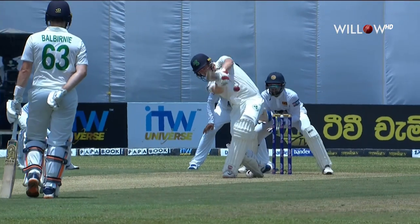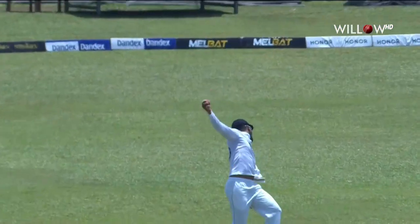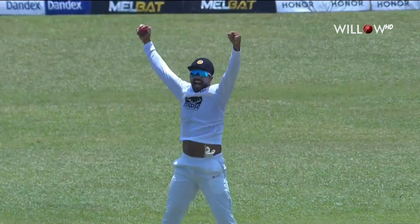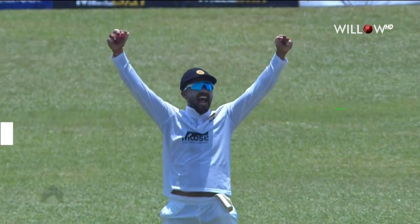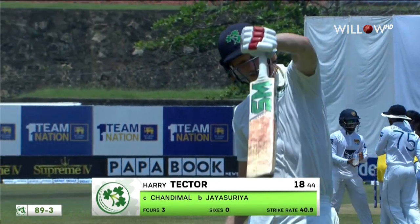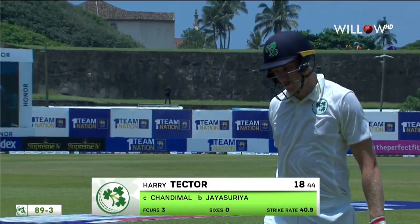Take a closer look here — there it is. It's hit the bottom half of the bat, right at the toe end. It's a good catch taken in the end by Dinesh Chandimal — I beg your pardon. He's thoroughly enjoyed that. But you'll have to feel for Harry Tector — he's looked good for the time he was out there. He has to go for 18. Score now: 89 for three.